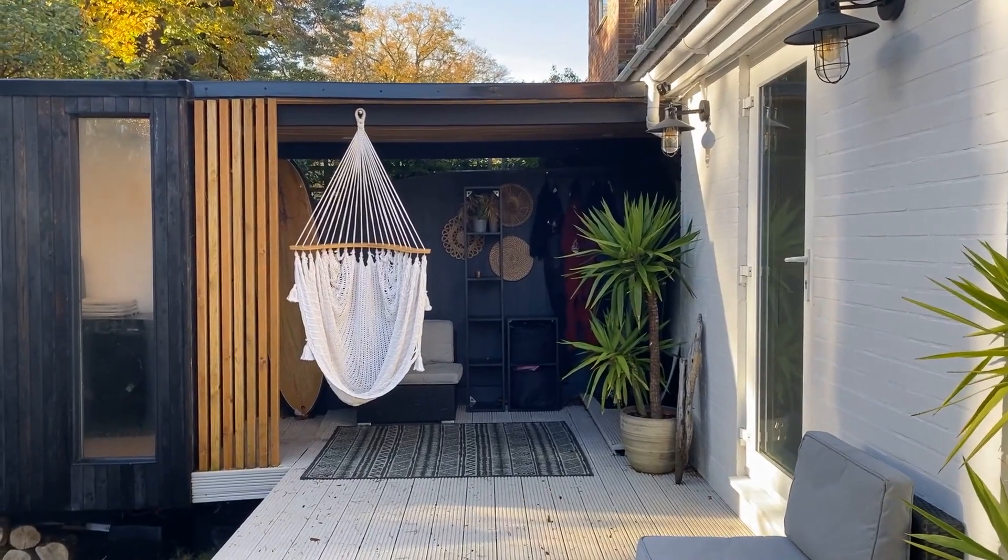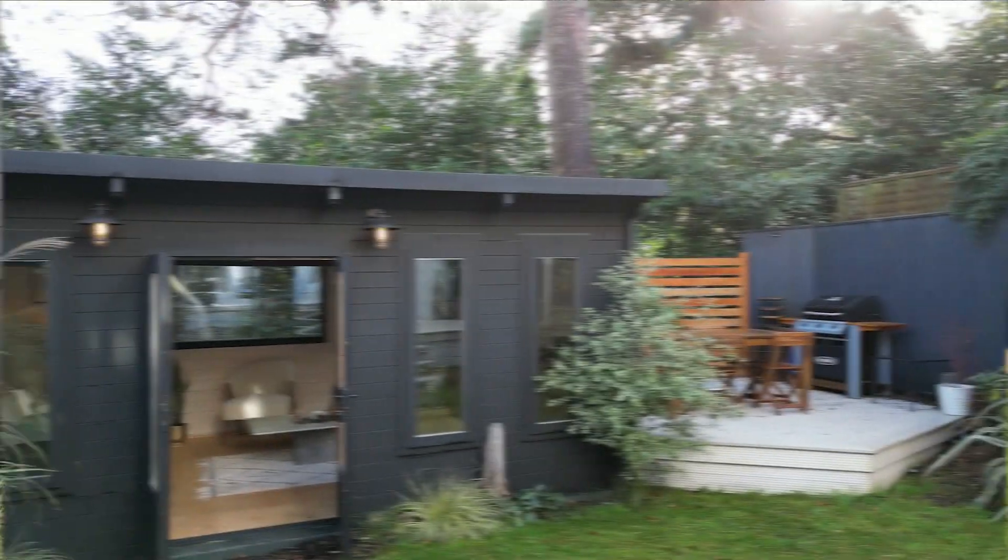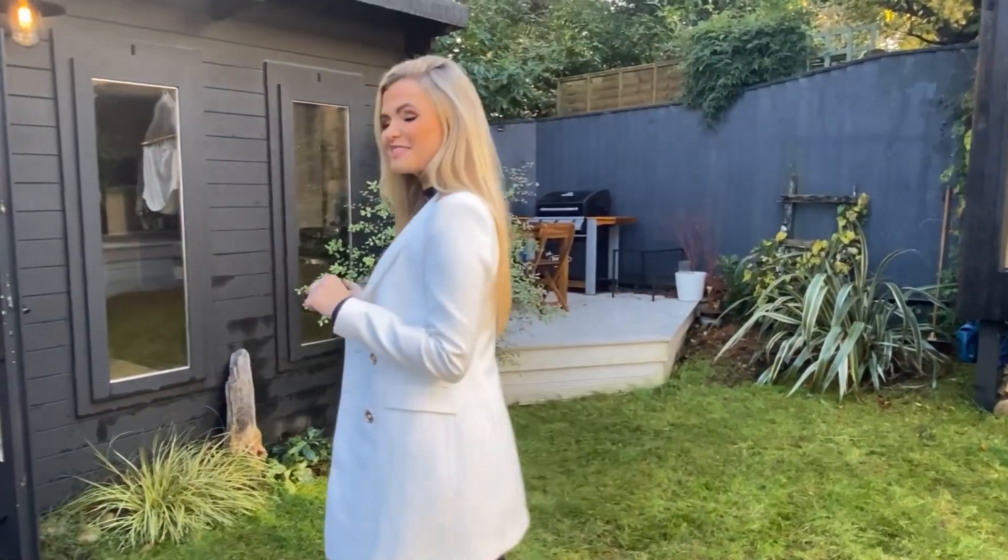This triple private garden is such a truly wonderful feature of this property and the current owners have transformed this outdoor space by adding a cinema room. Let's go and take a look inside.